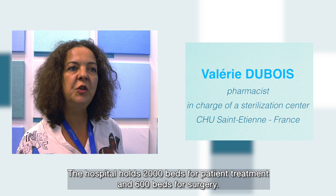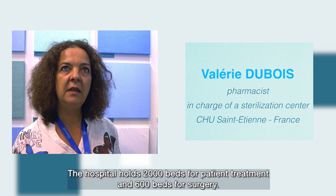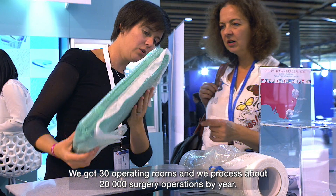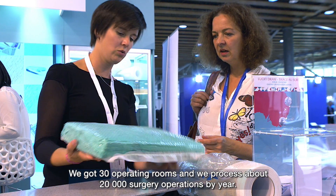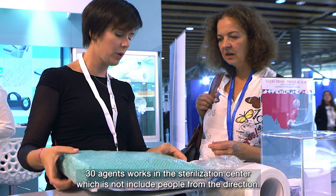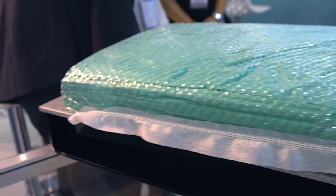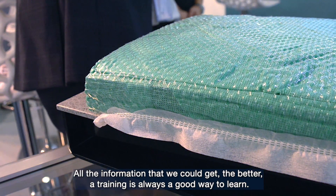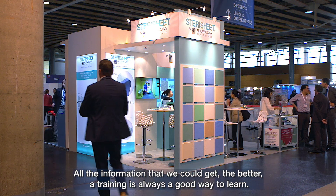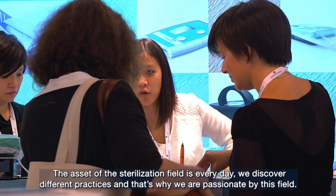The hospital holds 2,000 beds for patient treatment and 600 beds for surgery. We have got 30 operating rooms, and we process about 20,000 surgical operations per year. 30 of our agents work in the sterilisation centre, and that doesn't include people from the direction. All the information we can get, the better. A training is always a good way to learn. The asset of the sterilisation field is,